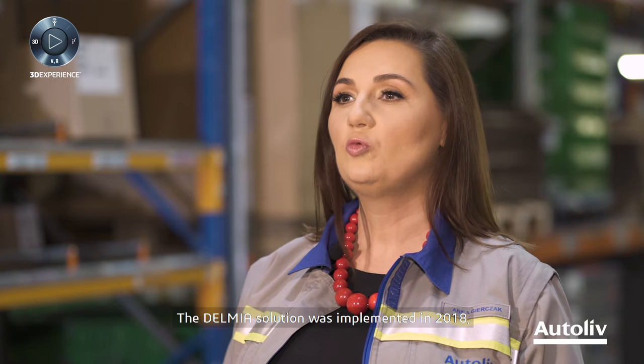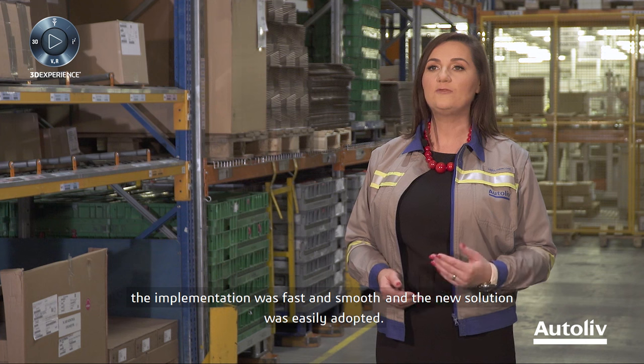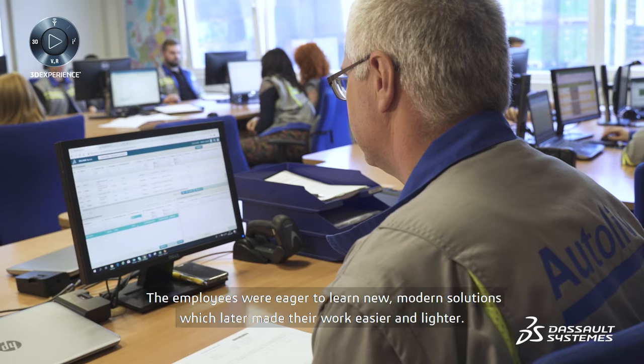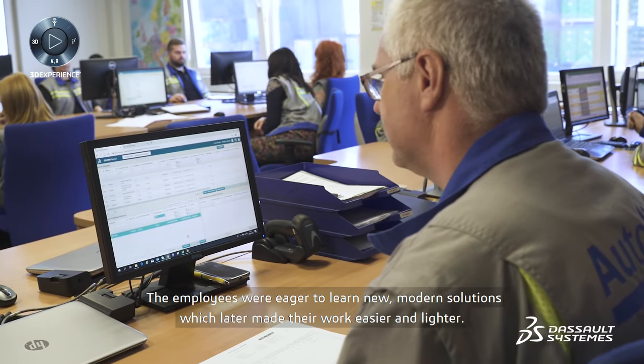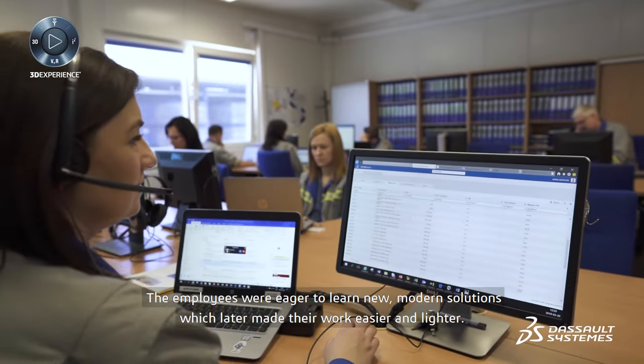The Delmia solution was implemented in 2018. The implementation was fast and smooth and the new solution was easily adopted. The employees were eager to learn new, modern solutions, which later made their work easier and lighter.